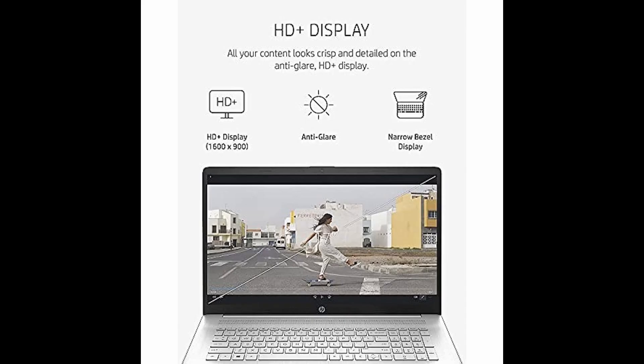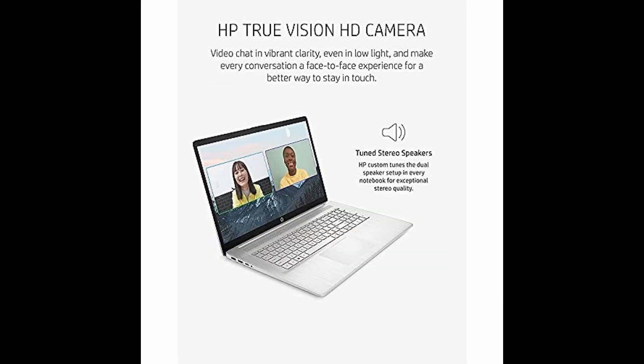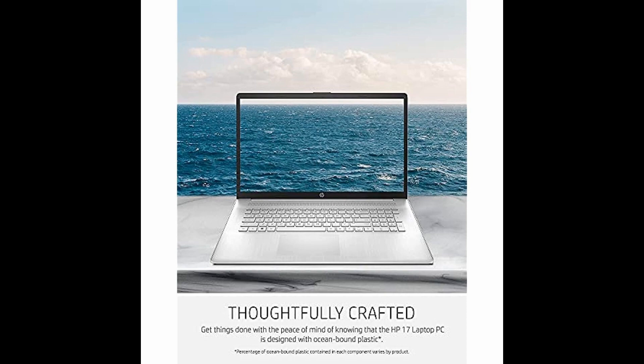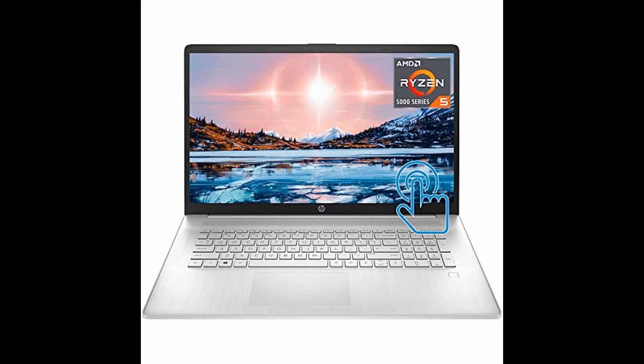And with its long battery life, you can stay productive all day long. Upgrade your computing experience today with the HP Pavilion 17.3-inch laptop, now equipped with Windows 11 exclusively designed to enhance your workflow.